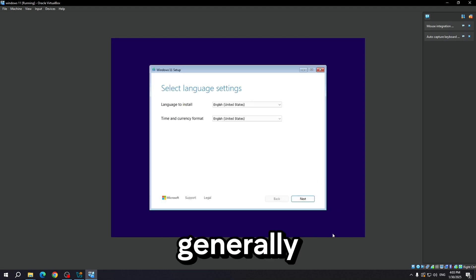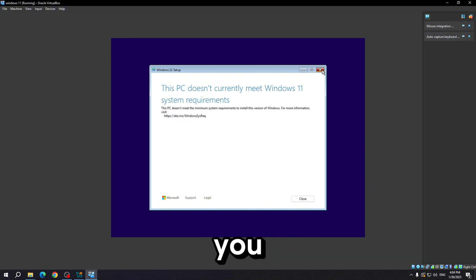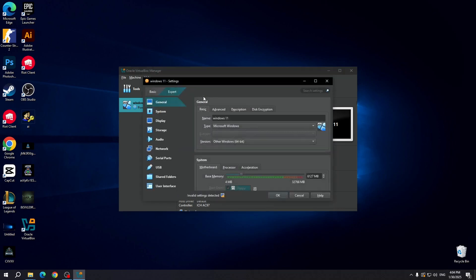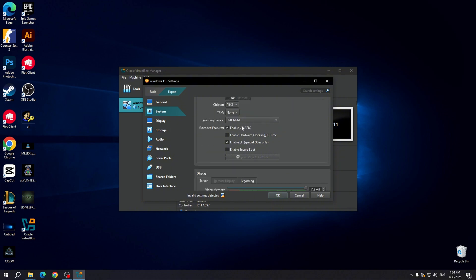For Intel, it generally requires at least an 8th generation or newer processor. For AMD, it needs at least a Ryzen 2000 series or newer processor. Next, I will show you the most important step you need to take, and the problem will be 100% solved. Enable Secure Boot and reset the keys.